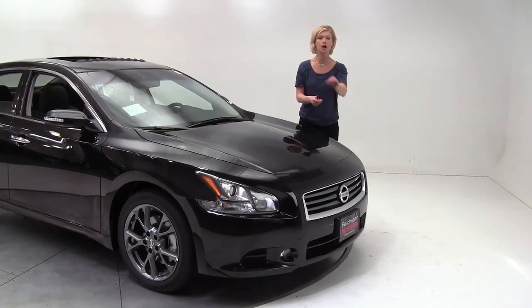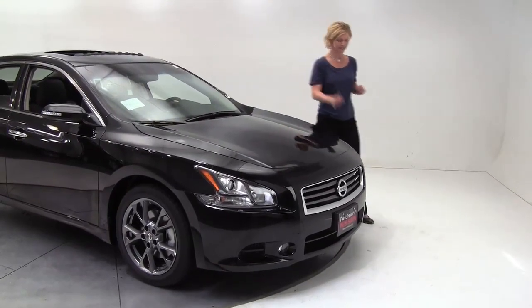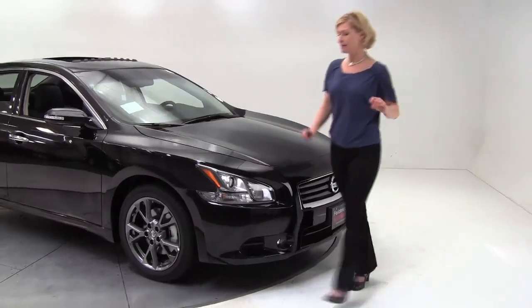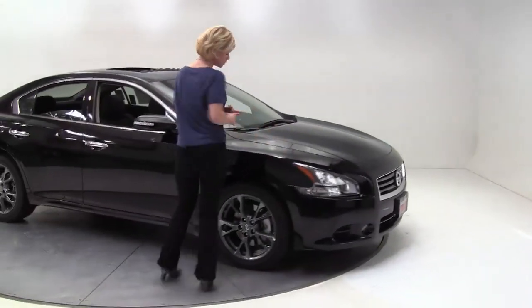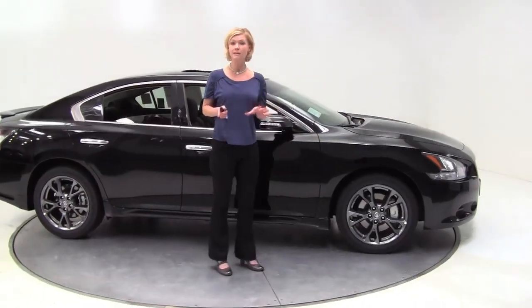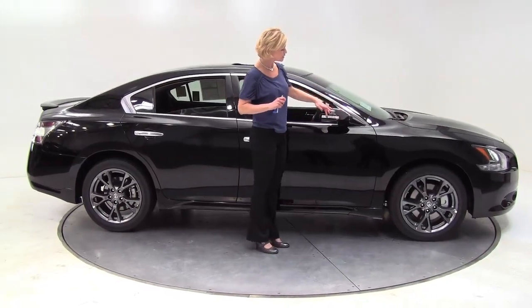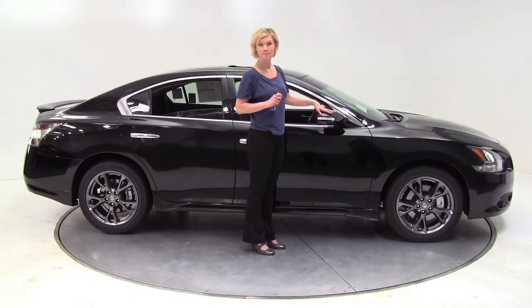A lot going on in the front here: dark sport grille, smoked xenon headlights, and fog lamps. As we come around, also in that limited edition package, we have the dark aluminum 18-inch alloy wheels. Now that replaces the standard S 18-inch aluminum alloy wheels. We also have the turn signal integrated into the mirror.